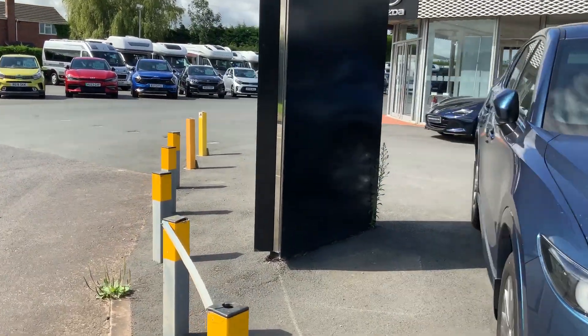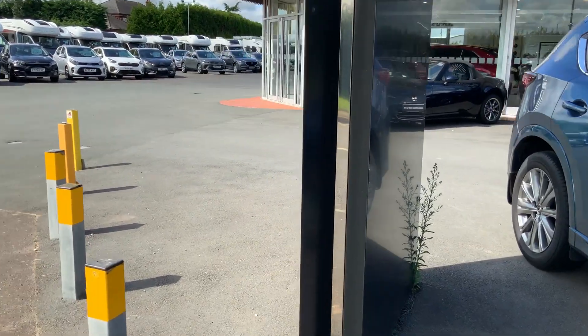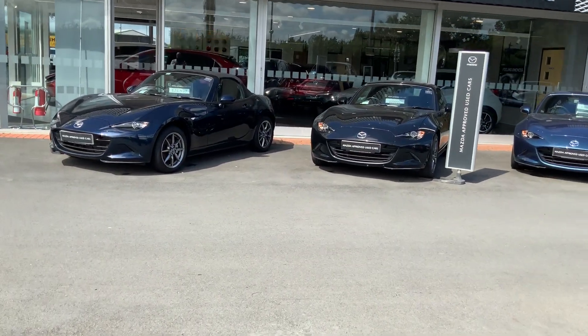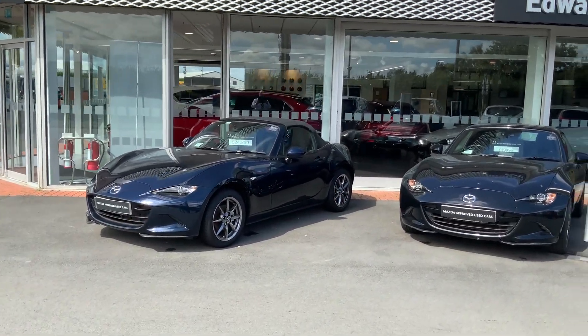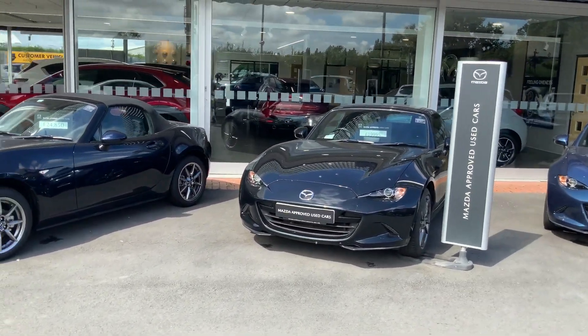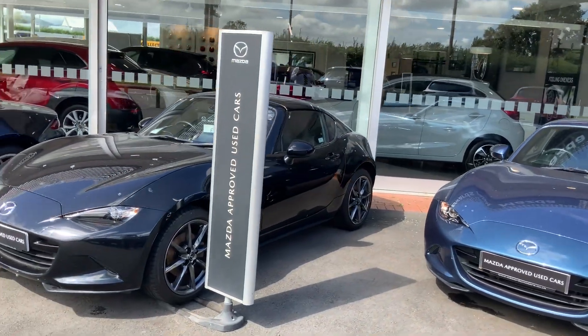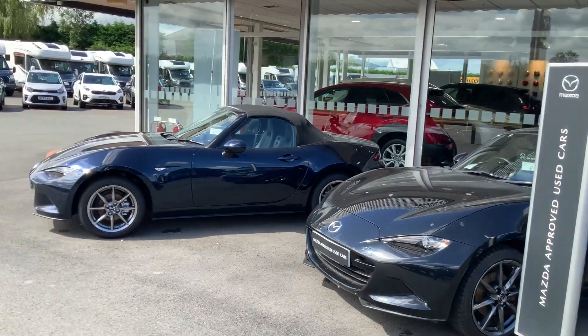While the sun is shining, why not pop in and have a test drive of the MX-5 — Mazda's iconic little roadster, now available in the soft top or in the RF model with the hard folding roof, so a bit of something for everybody.